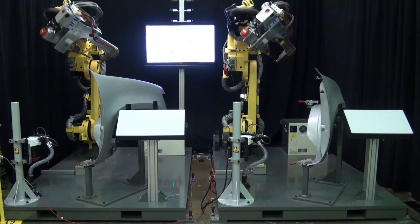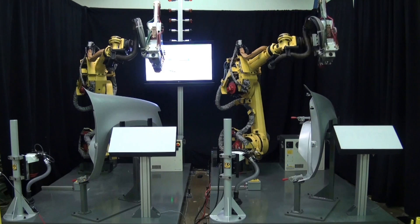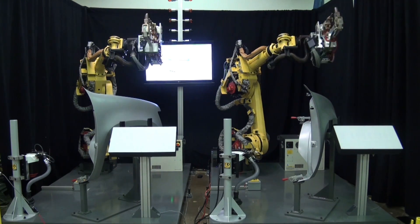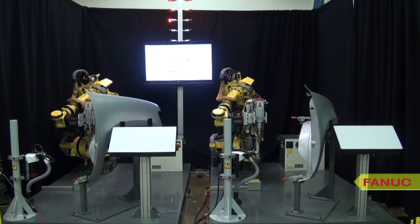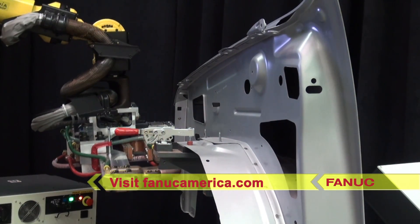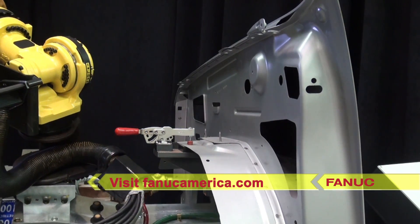FANUC America's learning robot is helping manufacturers increase production, whether it's eliminating a system bottleneck or increasing overall line rate. The learning robot can help without large investments in capital equipment or the need for expert programmers. To learn more, please visit FANUCAmerica.com.